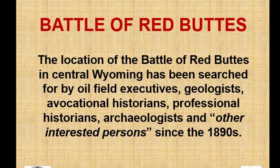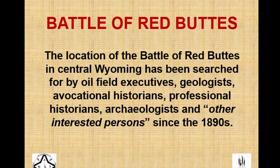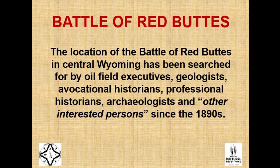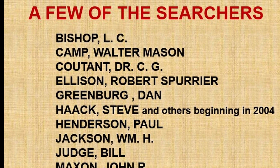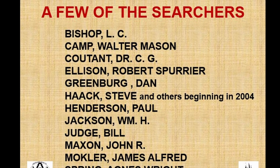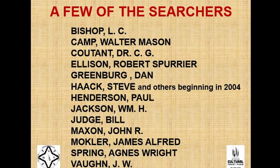The battlefield has been searched for well over a hundred years. There was talk clear back in the 1890s about trying to relocate it, but nothing was really done until the 1920s when things really started picking up on the search. There are quite a few long-time, well-known historians in Wyoming who have been involved, some in a lot more detail than others. But in a lot of ways it's still unknown. I got involved at the invite of Steve Hack, who will be leading the next talk.